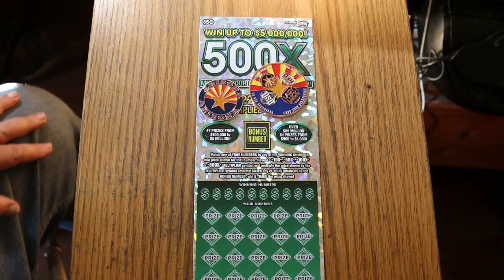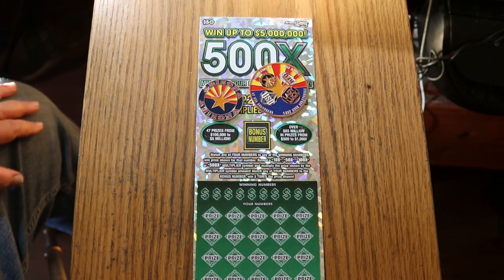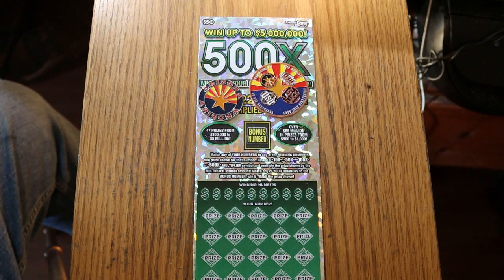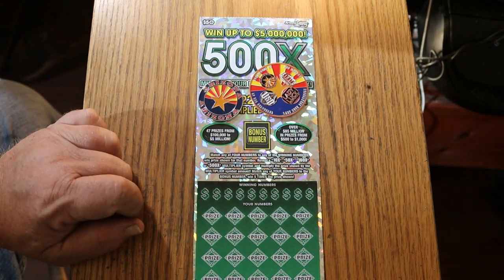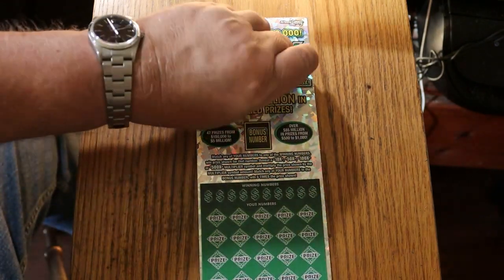What's up YouTube? AZ Scratchers here. Welcome to another edition of the one a day in June of the $50 Arizona Lottery 500X game. This is a simple match your number game, or you can find the multipliers at 10, 50, 100, or 500 times, or a possible win in all. You can also find five times under that bonus number. We're going to get started right now.